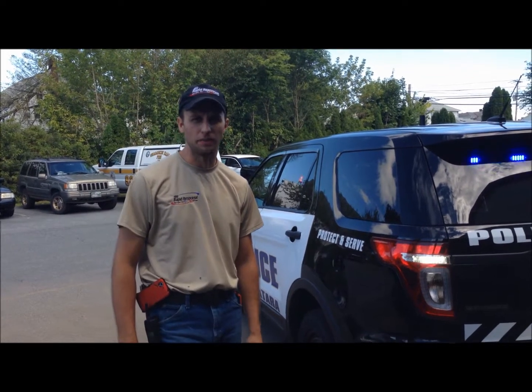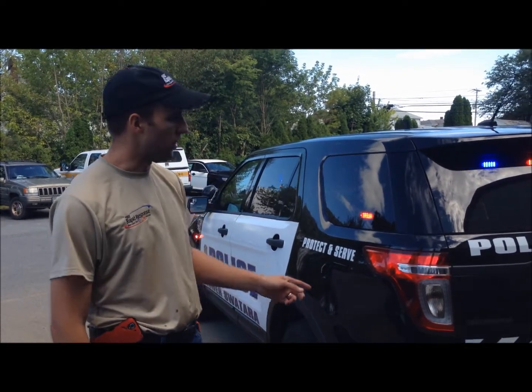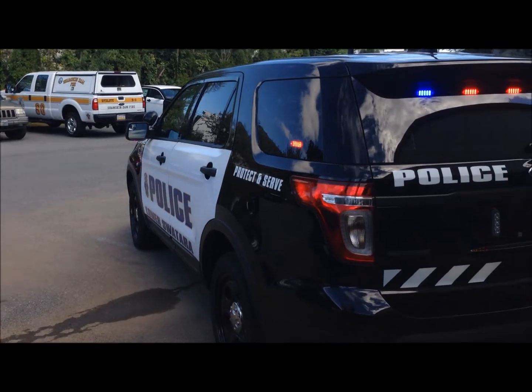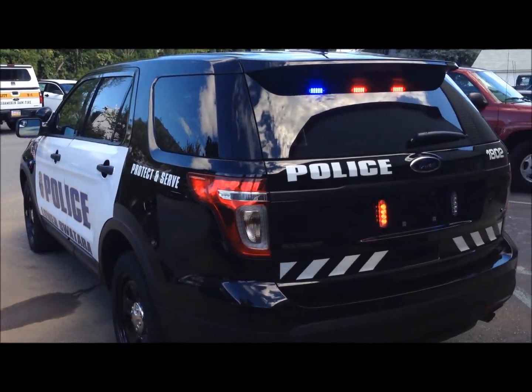This is Mark with 911 Rapid Response and Market Graphics. I'm going to show you a 2014 Ford Interceptor SUV that we made for Lower Cetera Township Police Department.